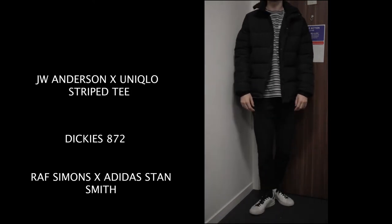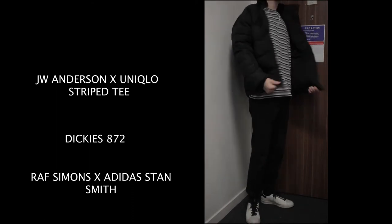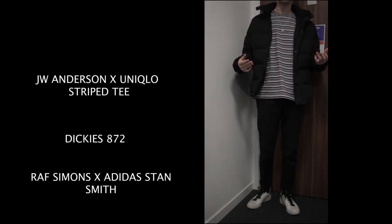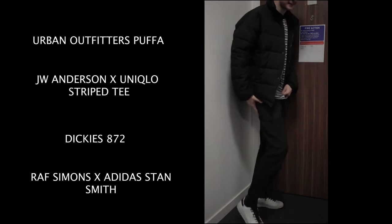On top I've got a JW Anderson Uniqlo collaboration t-shirt. Really nice — I think it sold out but I got it on sale while I was in Paris at Uniqlo. I bought the black one as well as the blue one and I think I got both for 15 euros. For the jacket I've just got my Urban Outfitters puffer jacket — quite simple, basic, but it fits really nicely. I've got some jewellery on as well: an Opus Chains necklace, two ASOS rings, and an Opus Chains bracelet which I always have on — I never take it off. I was in uni most of the day so it was a comfy, easy outfit.